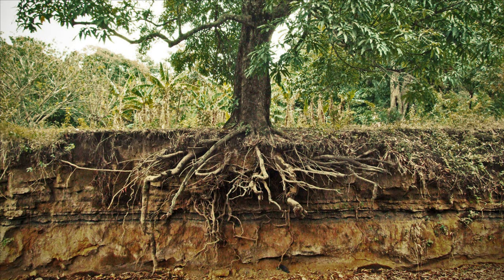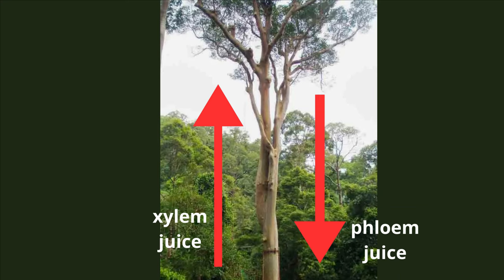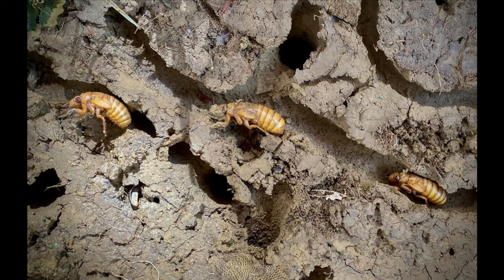Unseen by us, cicadas spend most of their lives underground. They feed by sucking juice from plant roots. There are two juice flows in a plant: water and minerals are transported upwards to the leaves via vessels called xylem, and after photosynthesis the products are transported through the plant via phloem vessels. The cicadas live on the xylem juice — they drink rather than eat the fluid. Xylem sap is not very nutritious, but symbiotic bacteria in the gut of the insect make good nutrients from the sap.